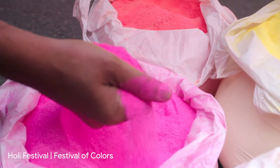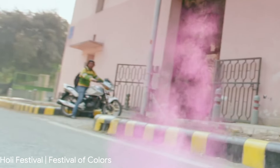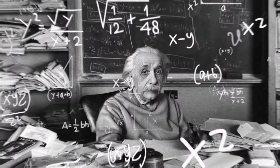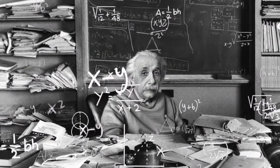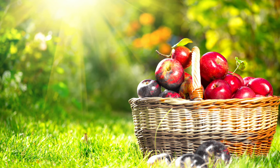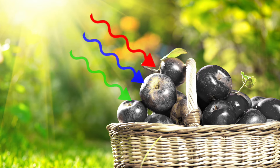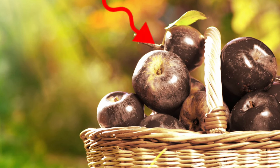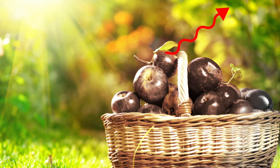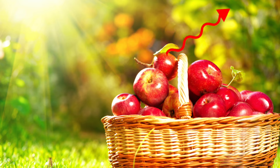If we are going to talk about colors, the first question we should ask ourselves is: what is color? Objects don't contain color themselves. It's when light hits an object that some wavelengths are absorbed and turned into heat, and others are reflected. The reflected wavelengths are what we perceive as color.